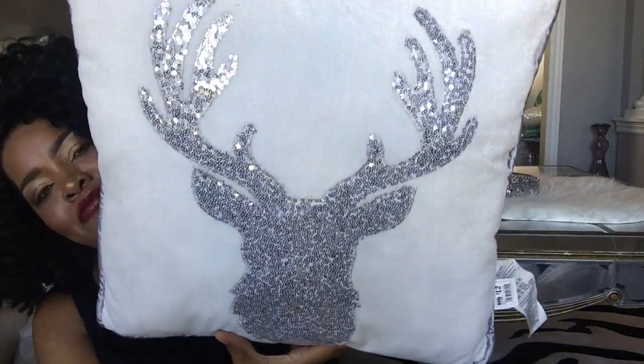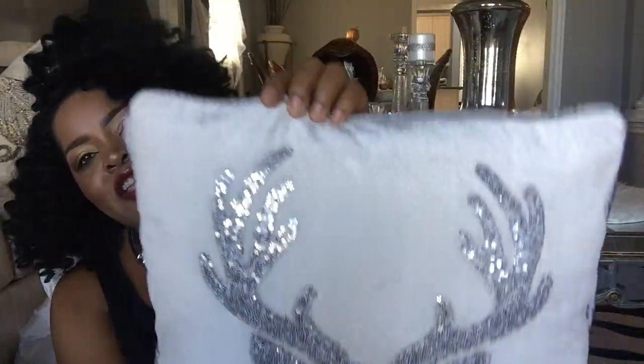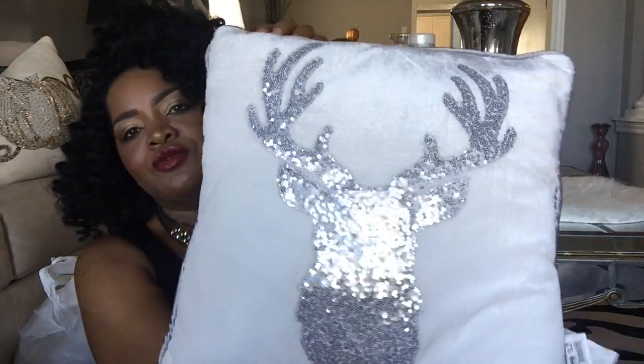I also picked up these pillows with the reindeer head and antlers on them — lots of shimmer, lots of shine. Big Lots really has it going on! I paid twelve dollars for this pillow and I got two of them. Absolutely stunning, absolutely beautiful.